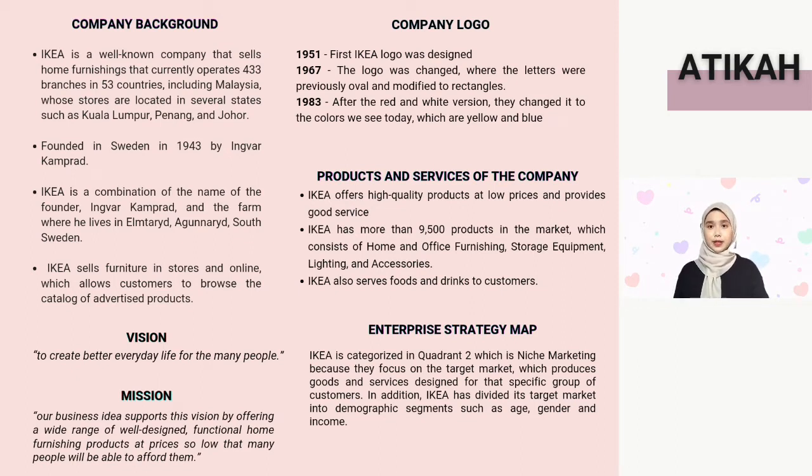All food and beverages served at the IKEA restaurant are at affordable prices and meet the needs of customers. For the enterprise strategy map, IKEA is categorized in quadrant 2, which is niche marketing, because they focus on a target market producing goods and services designed for that specific group of customers. IKEA has divided its target market into demographic segments such as age, gender, and income.